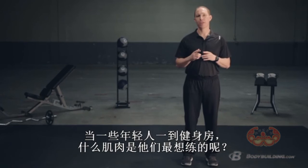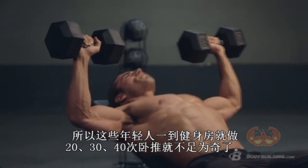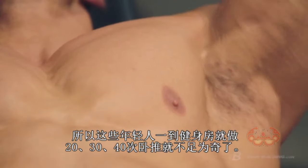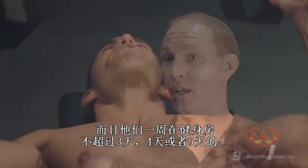When young guys first get in the gym, what's that first muscle group they think of and want to hit? You got it — it's their chest. It's not uncommon to see a young guy get in the gym and hit 20, 30, 40 sets of bench press in one workout. And that's just one workout — not over three, four, five days a week that they're in the gym.